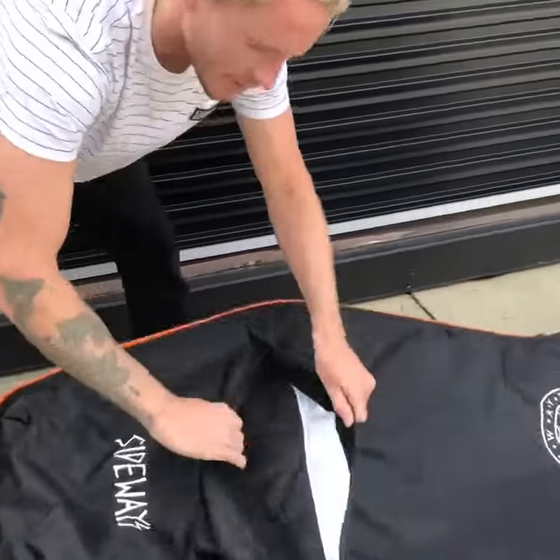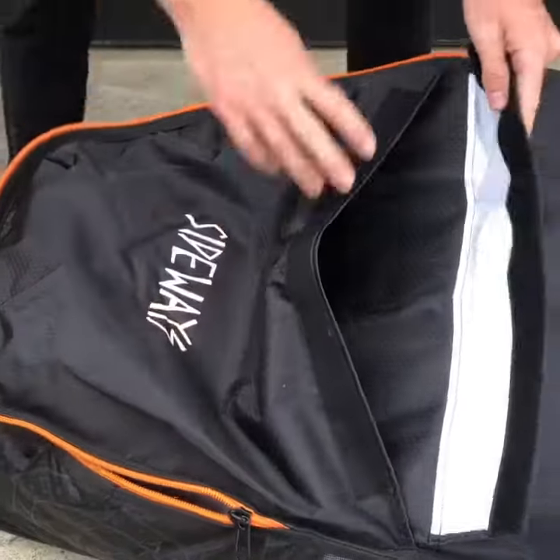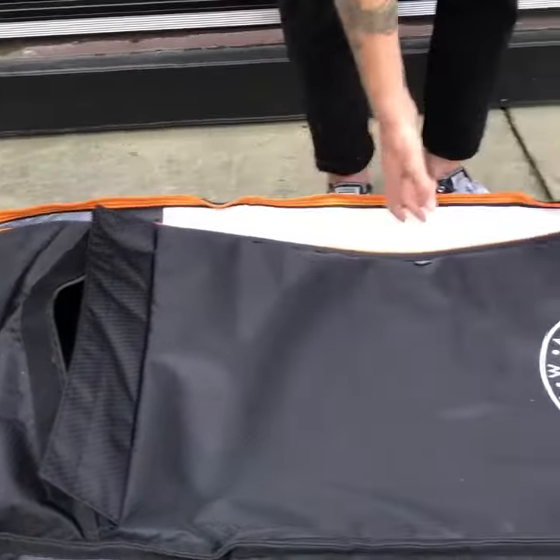We've got a pouch here for clothes, accessories — chuck your fins in there, chuck your leash in there, chuck your favourite Sideways tail in there.